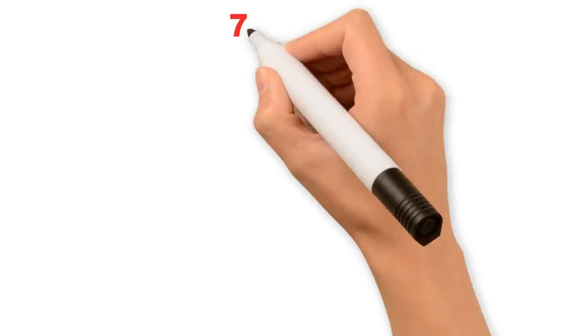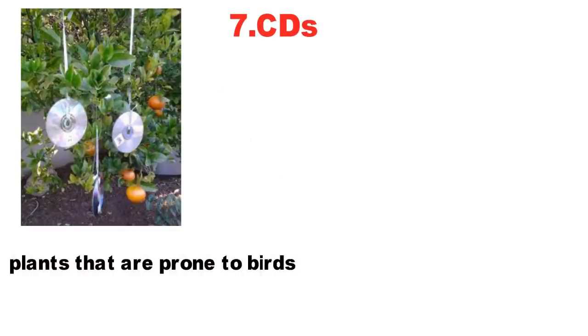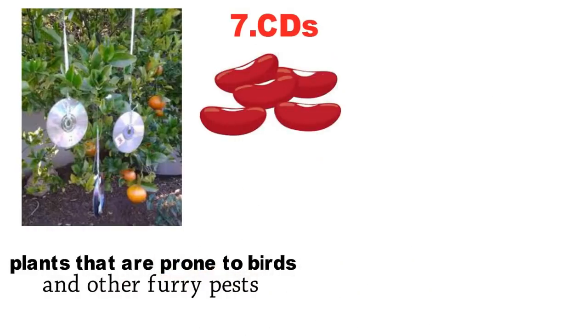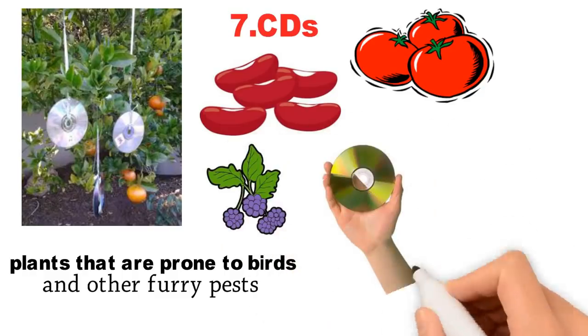7. CDs. Hang old, unused CDs by thread or string and suspend them above plants that are prone to birds and other furry pests. Hang them around plants like beans, tomatoes, berries, etc. The spinning reflector will keep these nuisance pests at bay.